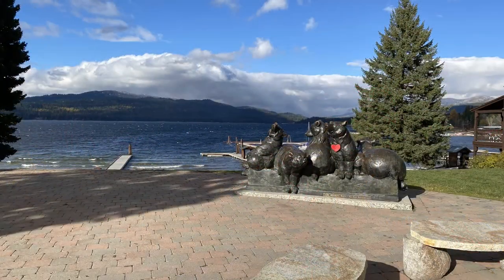The downtown area of McCall, Idaho is absolutely beautiful too — nice restaurants, nice people. McCall RV Resort in McCall, Idaho. Highly recommend it, but be sure to get to the lower sites.